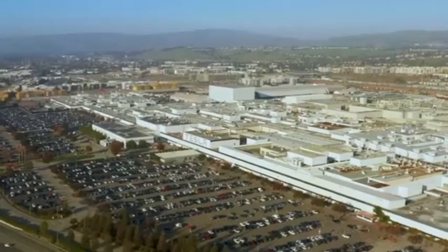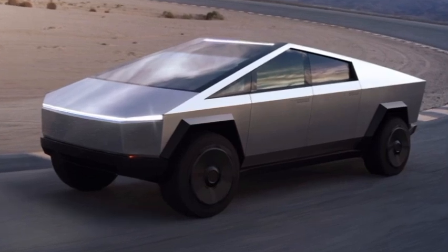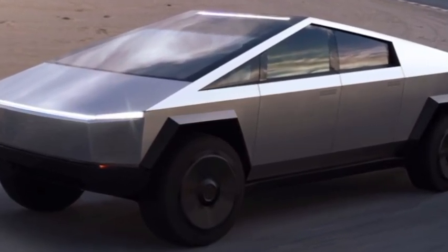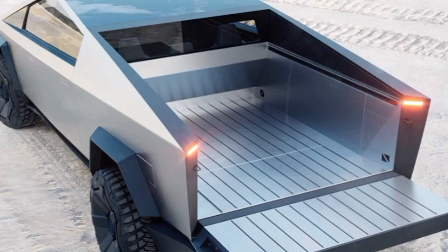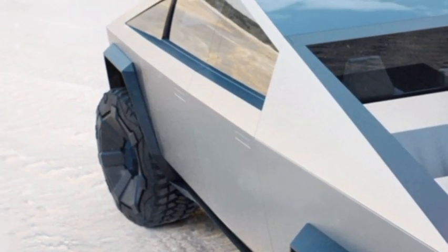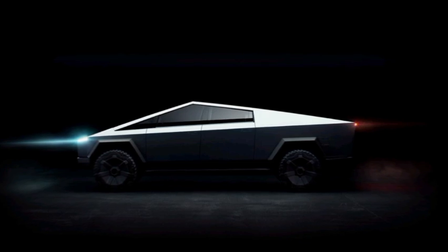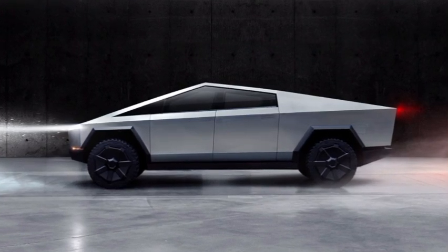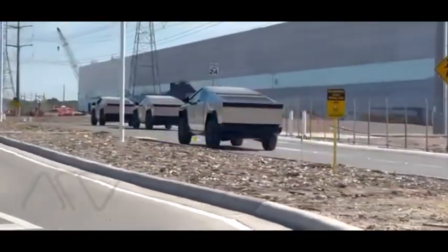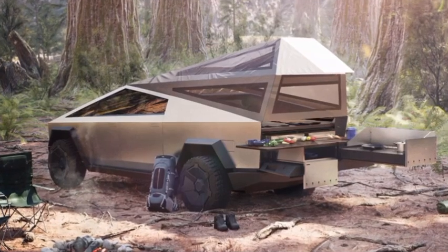Cybertruck is currently slotted to arrive in three different powertrain options. A single-motor RWD version will debut in late 2022, offering an EPA-estimated range of 250-plus miles, 0 to 60 mph in under 6.5 seconds, and a towing capacity of 7,500-plus pounds. The dual-motor AWD powertrain offers a range of 300-plus miles and 10,000-plus pounds towing capacity, and can travel 0 to 60 mph in under 4.5 seconds. The top-tier tri-motor Cybertruck boasts an EPA range of over 500 miles, 14,000-plus pound towing capacity, and a 0 to 60 mph time under 2.9 seconds.